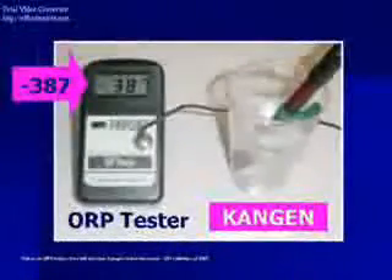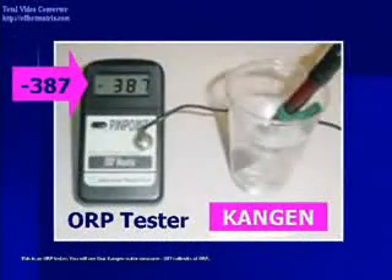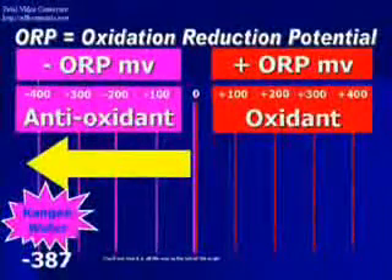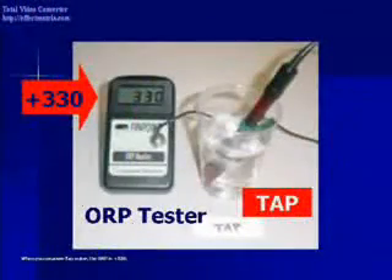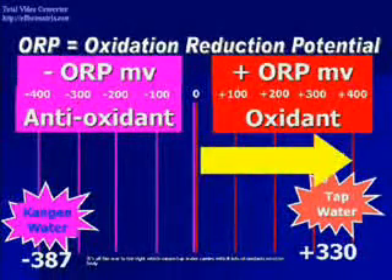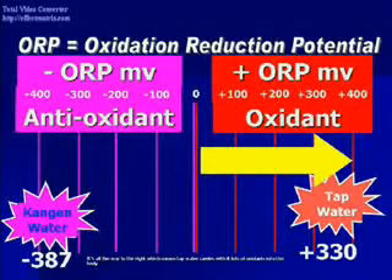This is an ORP tester. You will see that the Kanjin water measures minus 387 millivolts of ORP — all the way to the left of the scale. When you measure tap water, the ORP is positive 330, all the way to the right, which means tap water carries with it lots of oxidants into the body.